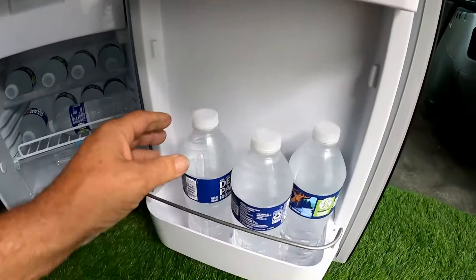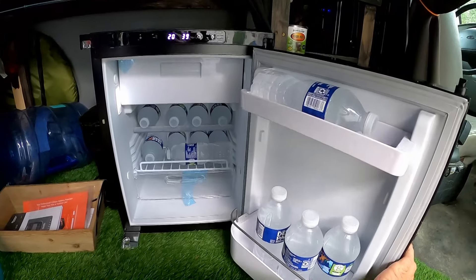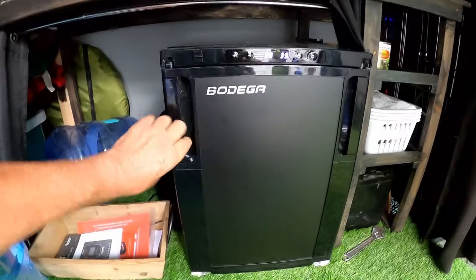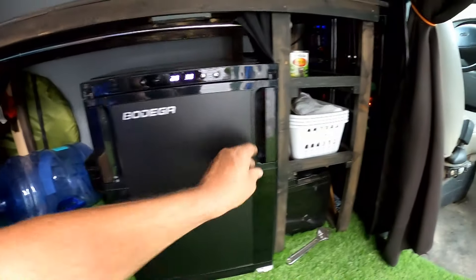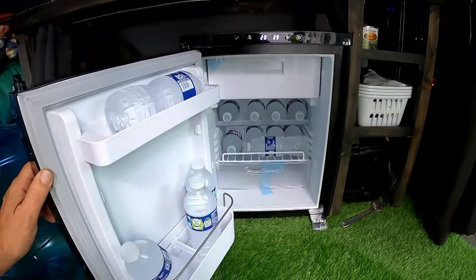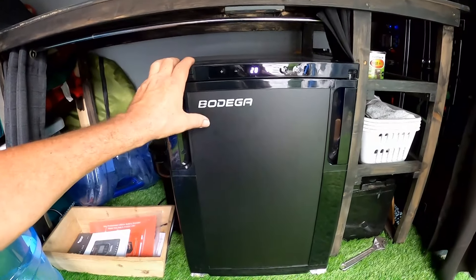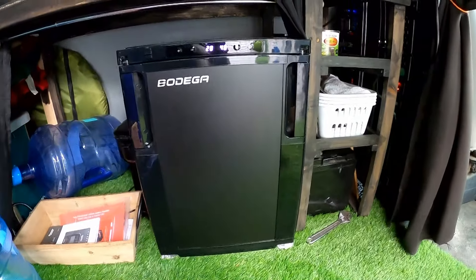I just keep cold drinks in here all the time - there's always cold water in here. That part there is actually a shelf that slides out - that's the freezer. It has a little upper shelf, a lower shelf that slides out and is adjustable, and a little crisper. The door holds a two-liter bottle or a half gallon of milk. It's not huge, but for weekend trips or a week or two like we did last year, this is plenty. It's out of the way.